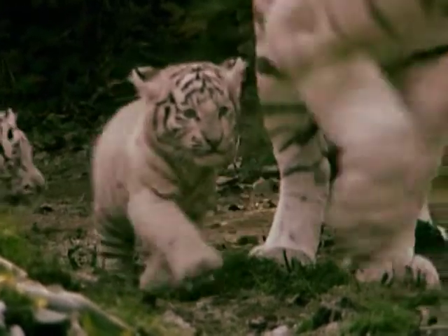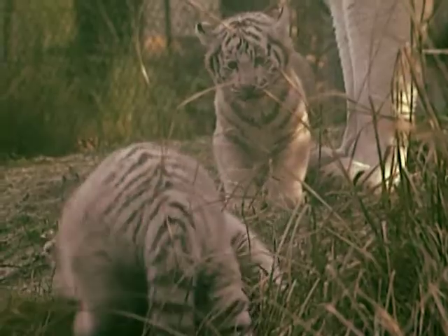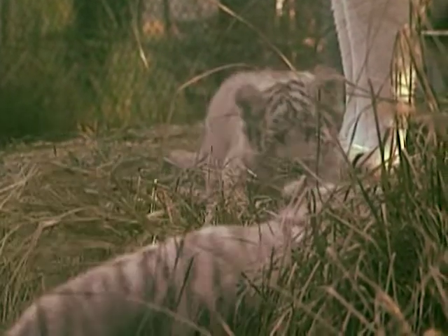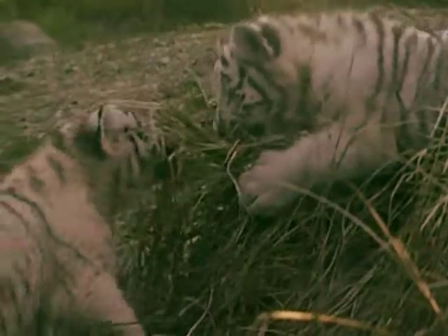White tigers are very rare, with about 200 thought to be in existence in zoos worldwide. Other than their white fur, the white tiger is known for its icy blue eyes, its pink nose and creamy white fur covered with chocolate-colored stripes.